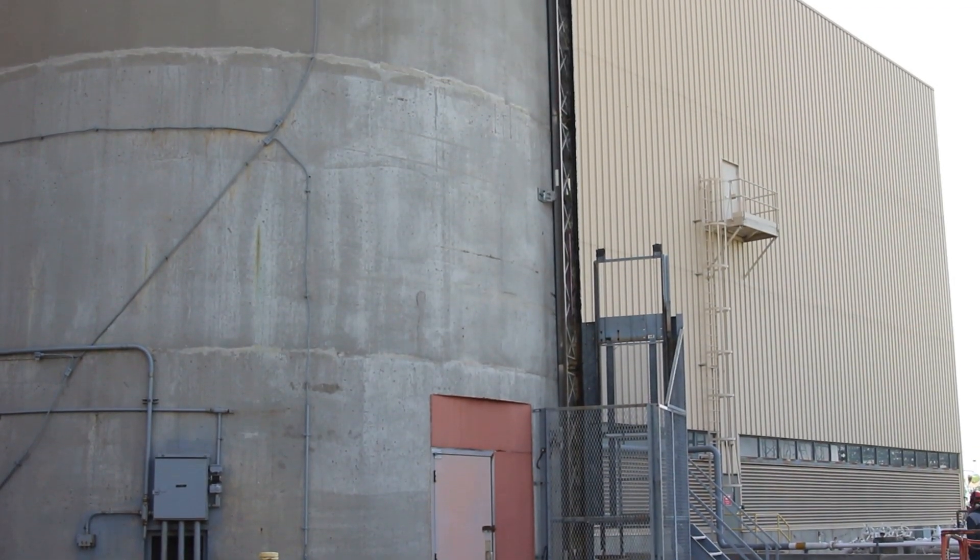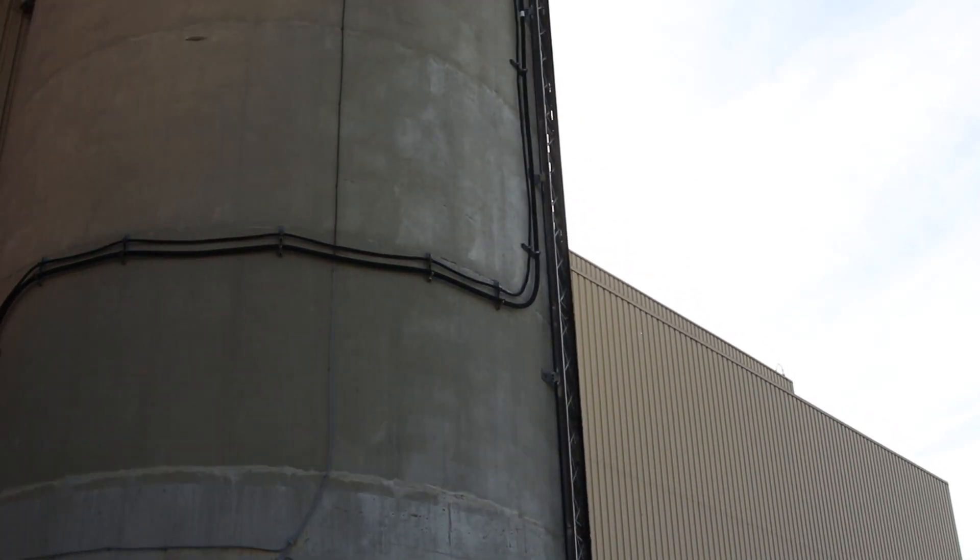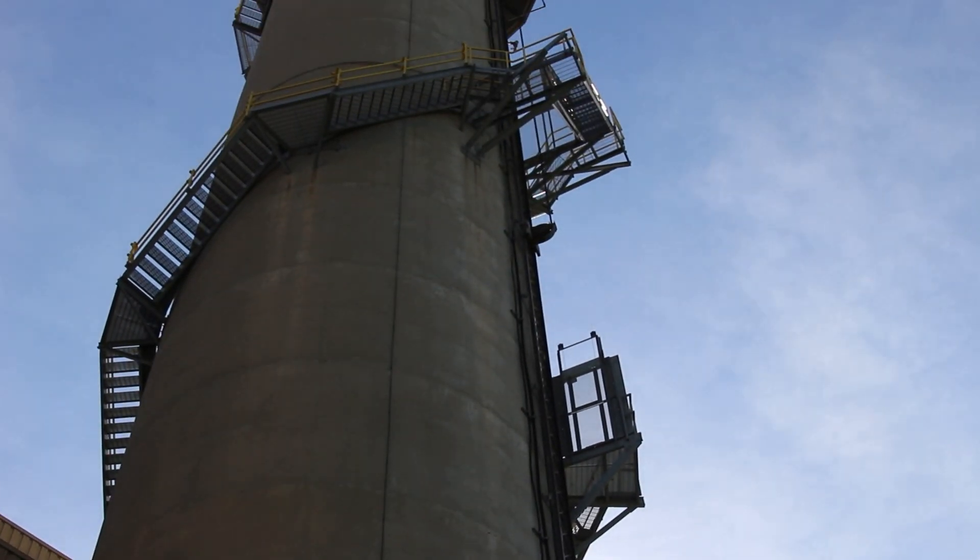We're here at North Omaha Power Station standing next to A-Stack, getting ready to go band the Falcons. The Falcons are about 205 feet in the air around our top catwalk on the stack.